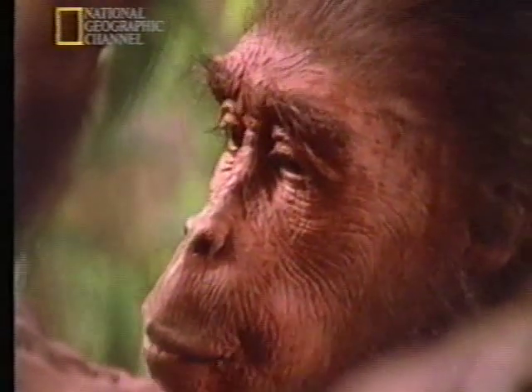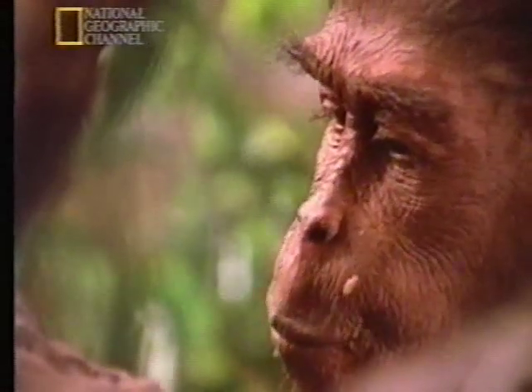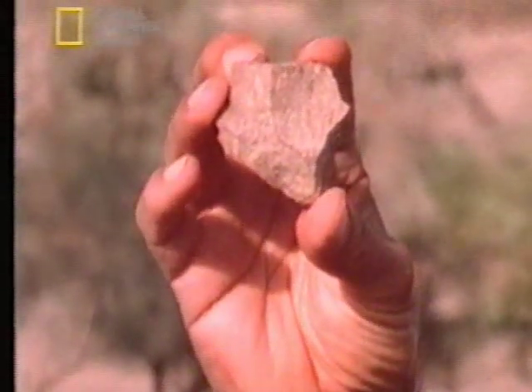Lucy and her kind must have been extraordinary creatures. We know that they persisted as a species virtually unchanged for over a million years — ten times as long as we ourselves have been around. They led relatively simple lives, because one key feature was missing from their behavior. Yet a few hundred thousand years after Lucy, some of her descendants made a major breakthrough — a breakthrough that would have a profound influence on our own evolution. They began to make stone tools. Who made these tools, and why? They are a clue to the next chapter in the search for human origins.